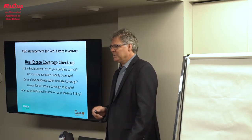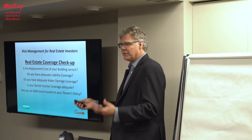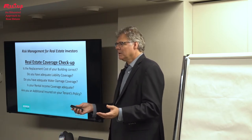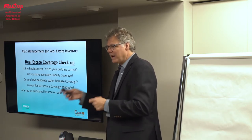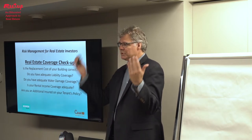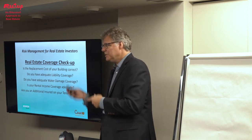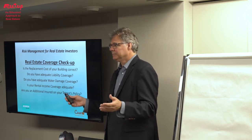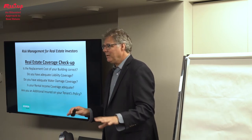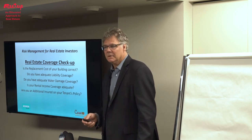If you have tenants, do you ask them to add you to their policy? As part of your rental or lease agreement, you can require tenants to have their own insurance for their contents and liability, and ask to be added as additional insured. That way, if something happens in their space, their insurance company will protect you as well. Otherwise, if someone slips and falls in the tenant's space, two insurance companies will fight over who's responsible and try to split it — but if you're on their policy, their policy represents both of you.